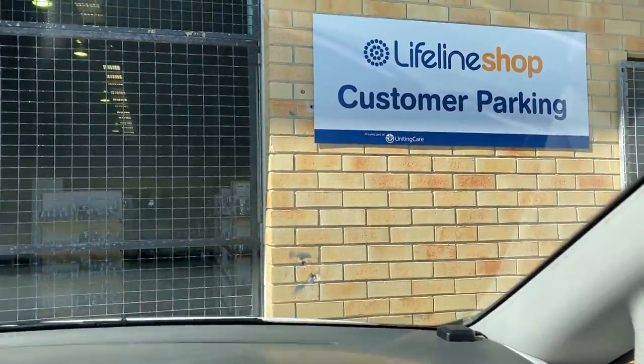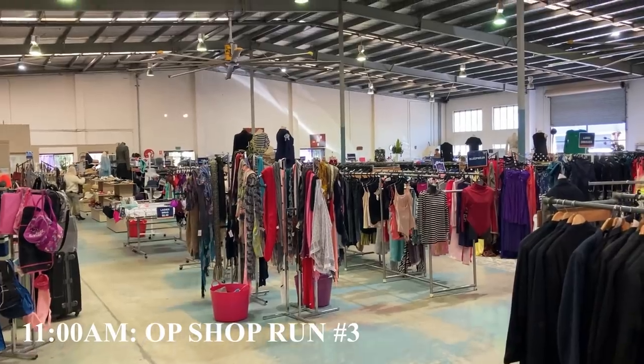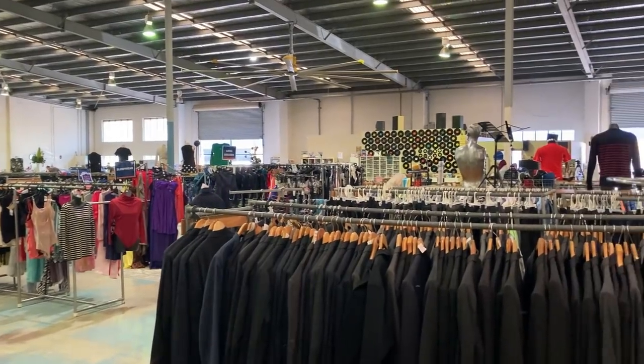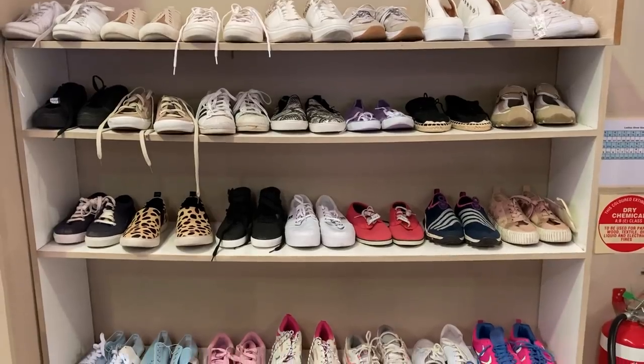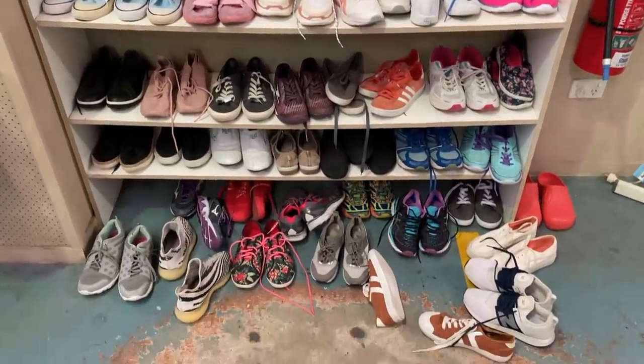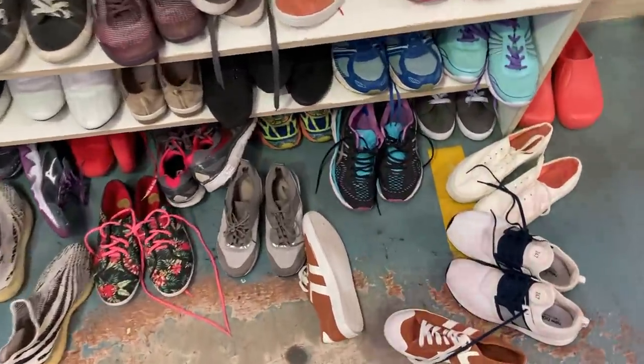Probably could have sold it for $150. I guess you just can't win them all. But I'll tell you what, I've definitely won in this shoe haul right here.